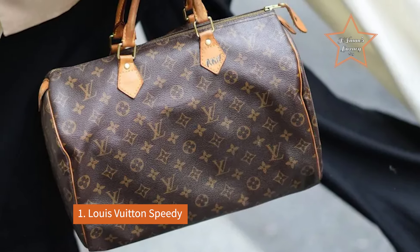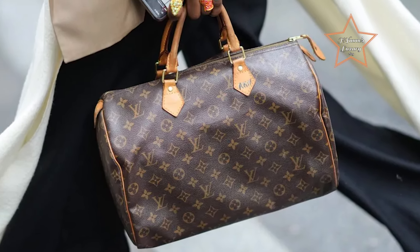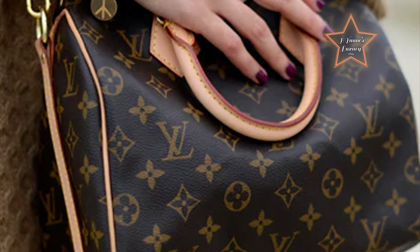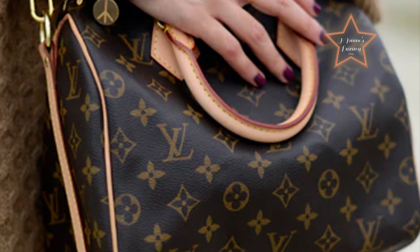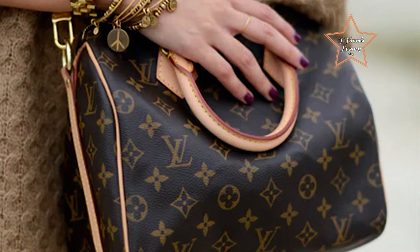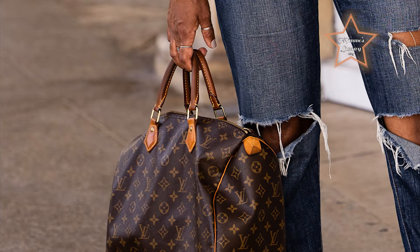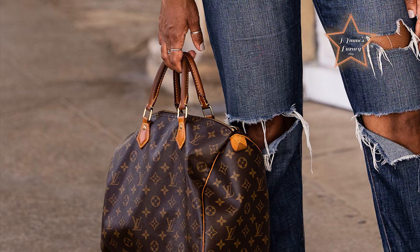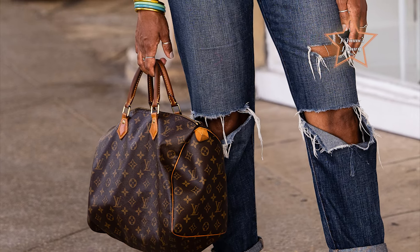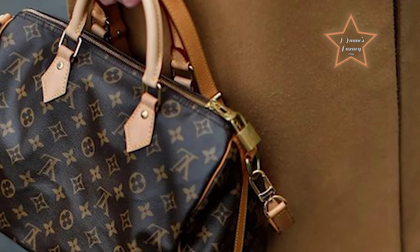Number 1: Louis Vuitton Speedy. An enduring emblem of timeless elegance and practical luxury, it embodies the quintessential essence of the Louis Vuitton brand in its iconic silhouette. This classic handbag exudes sophistication with its signature LV monogram pattern and luxurious leather trim. The Speedy's rounded shape, inspired by the rapid travel of the modern era, encapsulates a sense of effortless style and versatility, making it a beloved accessory for fashion connoisseurs worldwide. Whether carried by its sturdy top handles or slung casually over the shoulder, the Speedy effortlessly combines heritage craftsmanship with contemporary flair, ensuring its status as an indispensable staple in any discerning wardrobe.